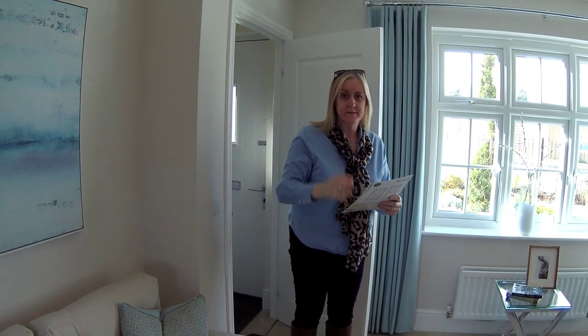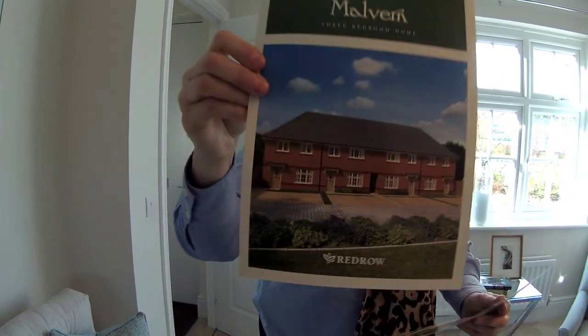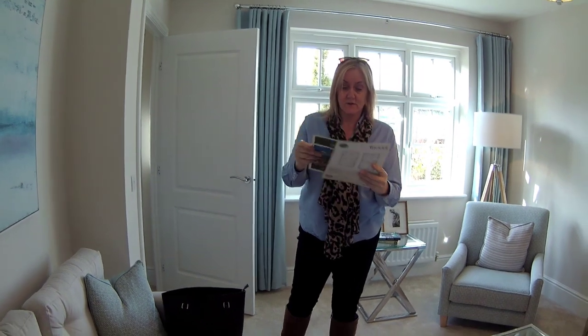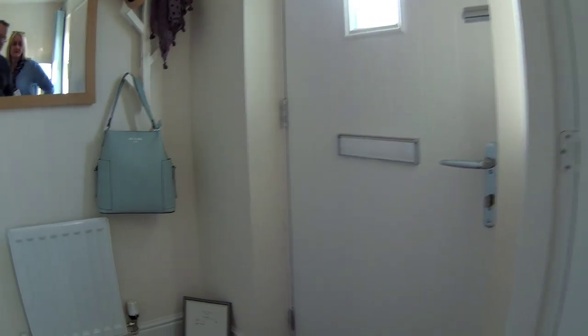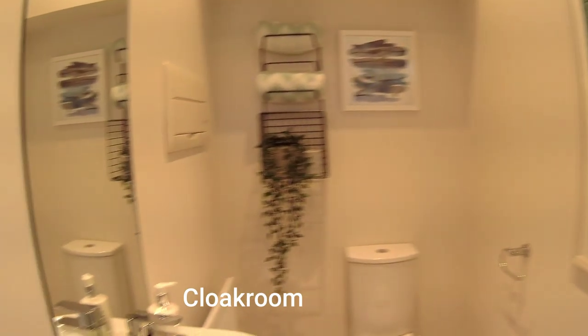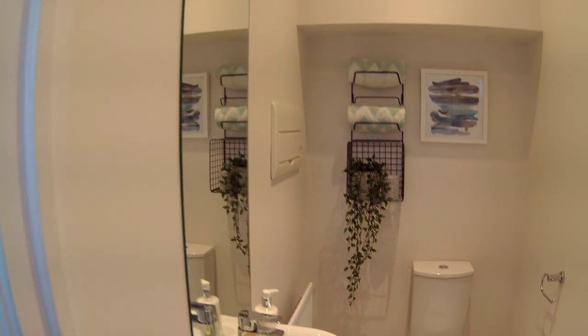The Malvern is available as a semi-detached and a terrace, but this is actually a semi — a nice design as well. There's a little hallway here, and a beautiful handbag hanging up. Very nice. We've got a nice hallway, and then we've got a WC at the bottom here — the under-stairs cloakroom. It's a good size.